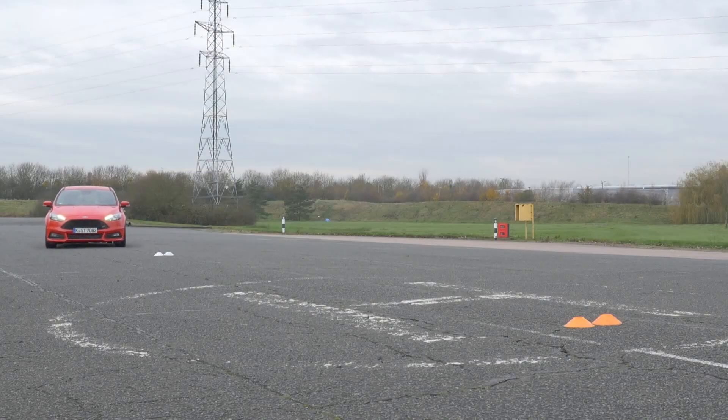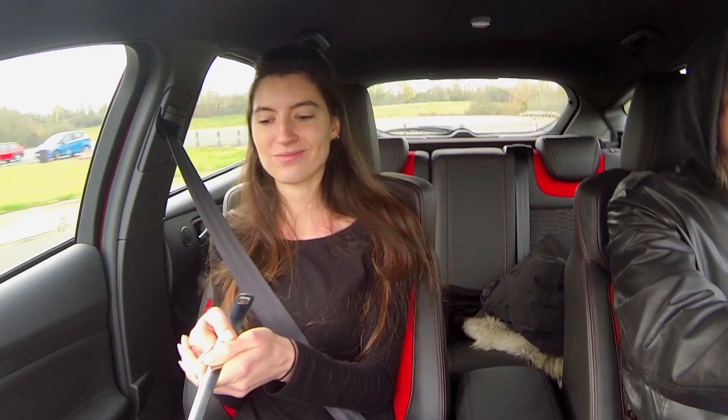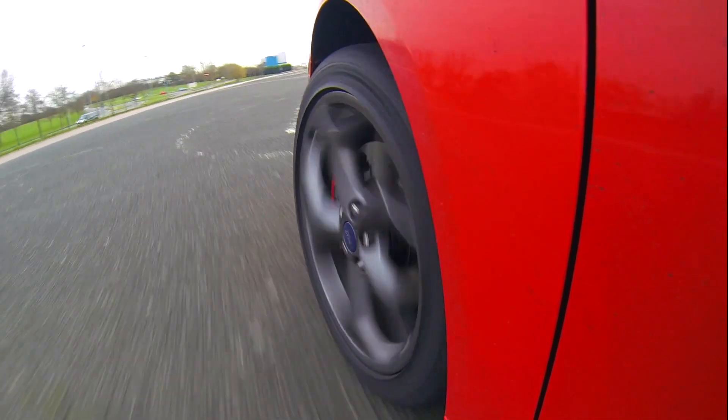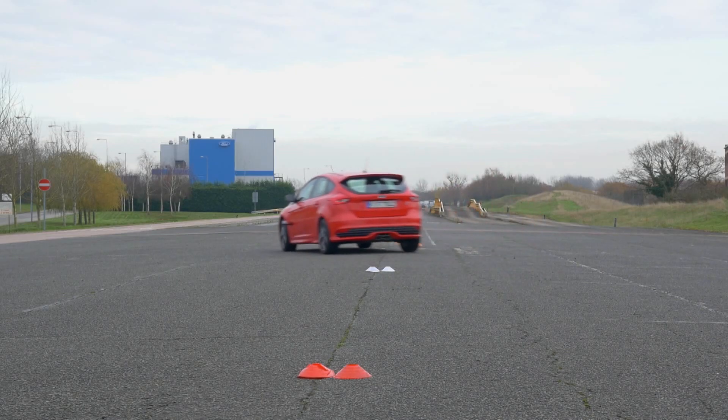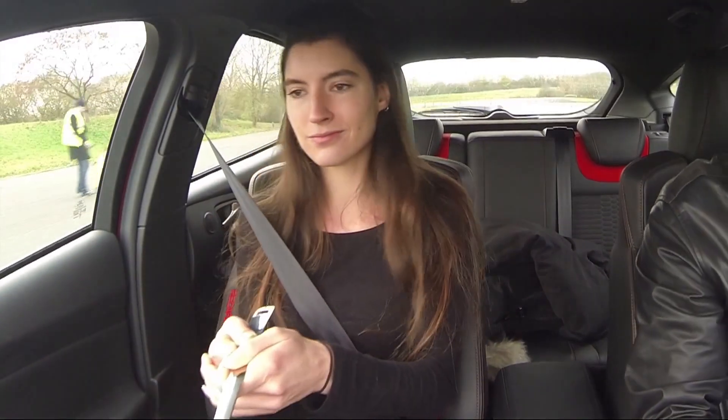Now though, engineers at Ford have come up with a way of avoiding skids in the first place. The car's sensors detect a skid might be about to happen, and before the driver even knows, takes action to prevent it. No skids and, what's more, no broken egg. Cracking!